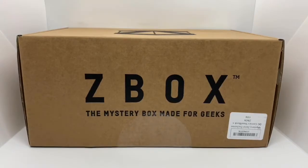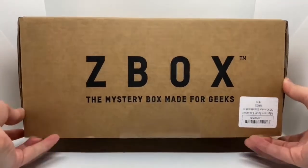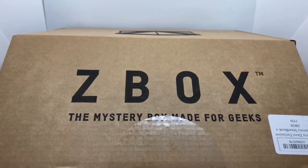Alright, let's see what's in here. This is my first Z-Box, by the way, but since they said it was a mystery exclusive steelbook, I had to pick it up. So let's see here — here it goes.